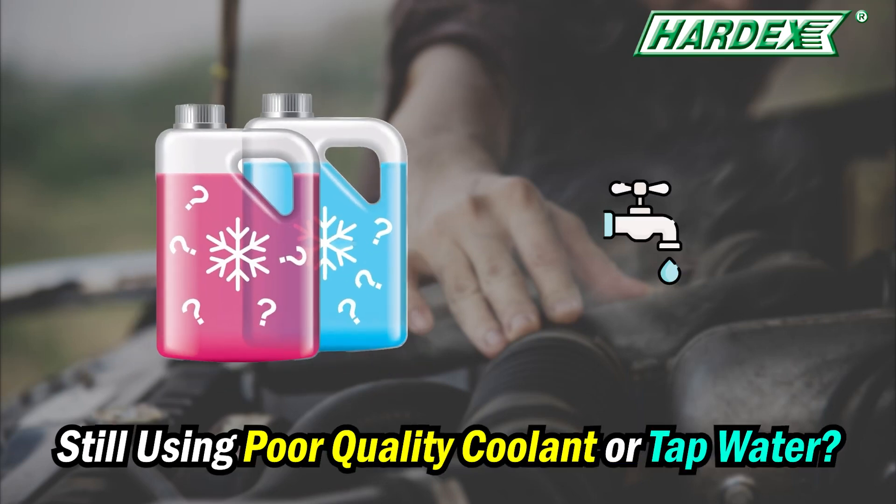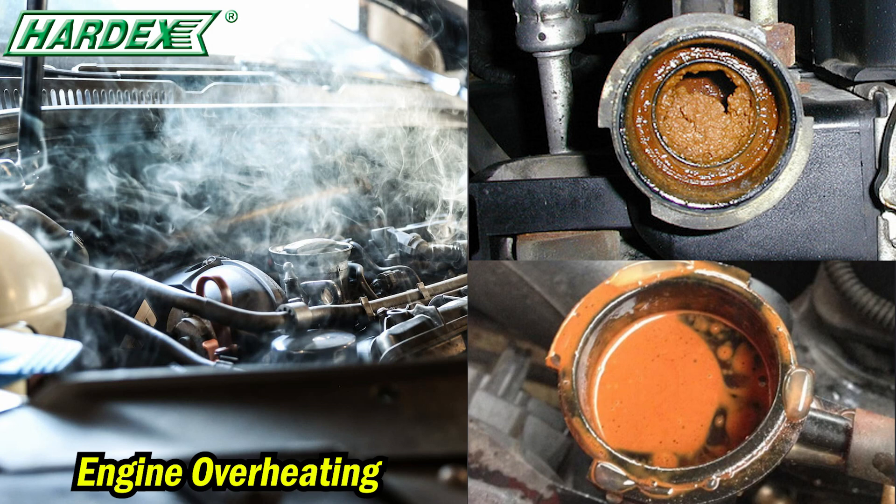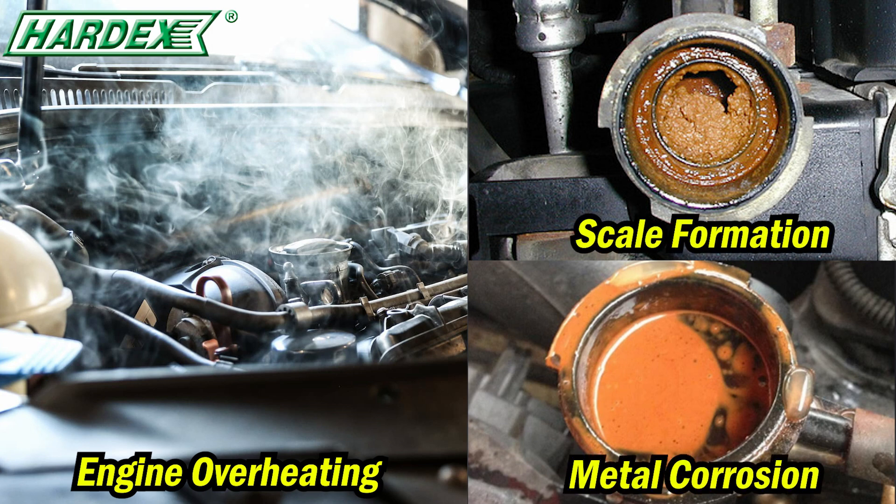Are you still using poor quality coolant or tap water for your cooling system? Over time, it can cause the engine to overheat, scale formation, and increase the risk of metal corrosion.